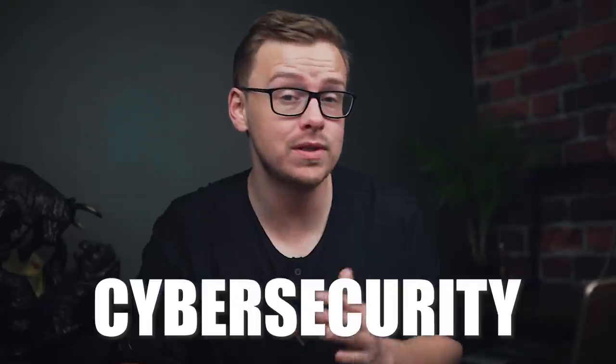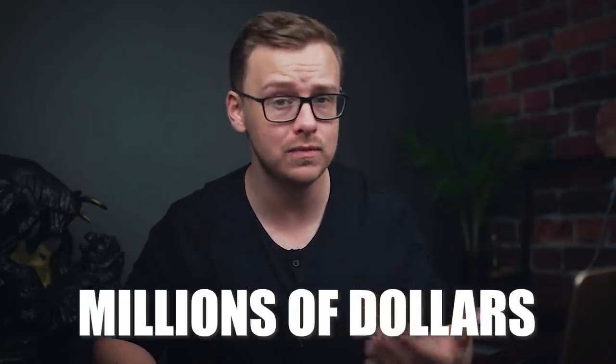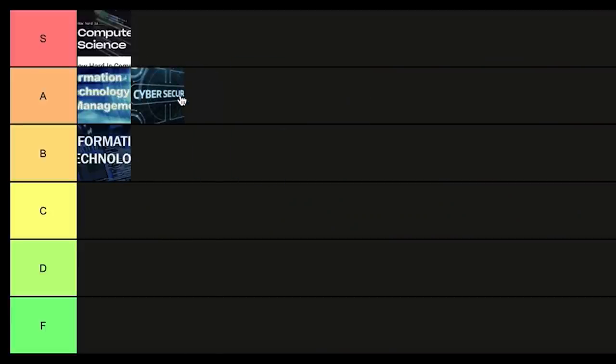Next is cyber security. In my opinion this one could explode and become even better in the next five years — it's still pretty good right now. Last year I ranked it A tier but I could see this going into S tier. You see all these scandals where people's information gets leaked from Equifax or Target, costing companies millions of dollars directly and indirectly because their brand takes a hit. Right now I'm going to put it into A tier.